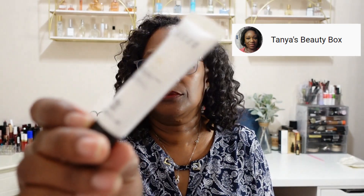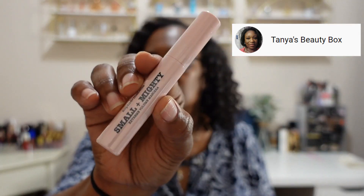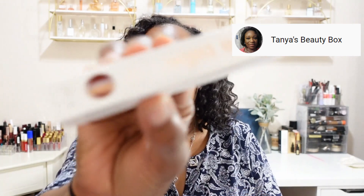From Tara de Mars this is the eye contour. A fave of mine is from Christophe Robin — this is the Instant Volumizing Leave-In Mist. From Coconut and Fig this is a hair mask. From Sophia and Maybelle, Small and Mighty, this is a mascara. And we have a lip gloss.